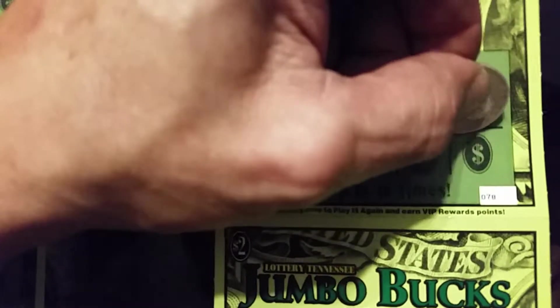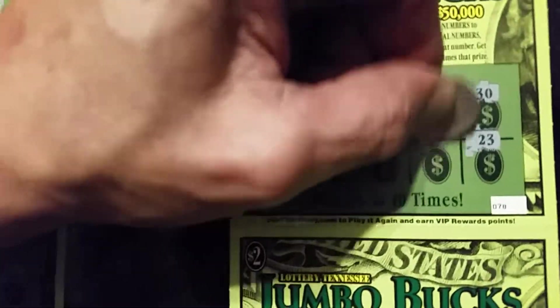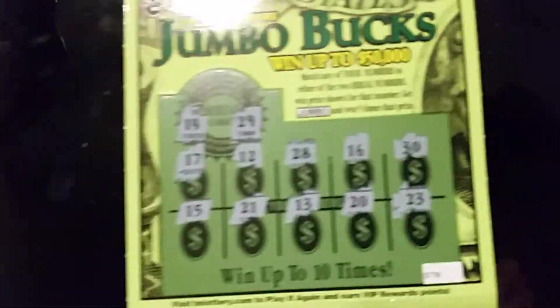Fourth ticket, winning numbers are 14 and 29. Got a 17, 12, 28, 16, a 30, 23, 20, 13, 21, and 15. That one's a dud.